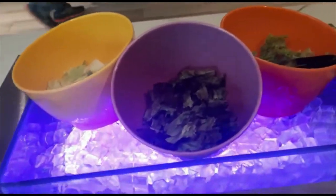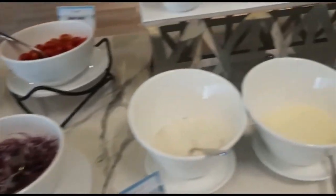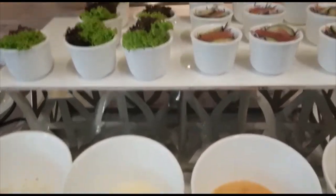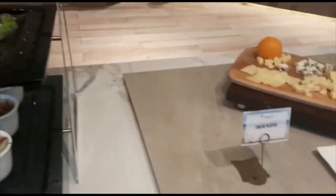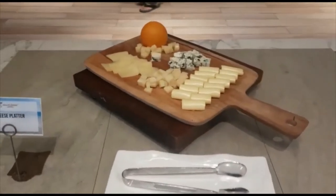Behind here we have the drinks. We have salad for anyone who's having a rough morning — croutons, cherry tomatoes. They even have salad in those little cups for you. And a cheese platter — I haven't seen this here before, this is new!